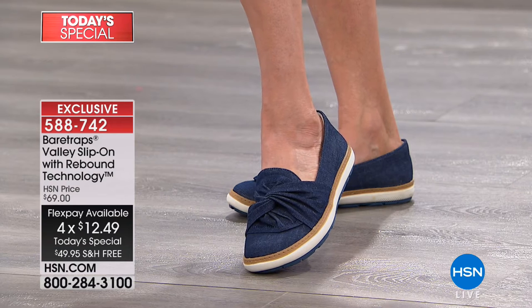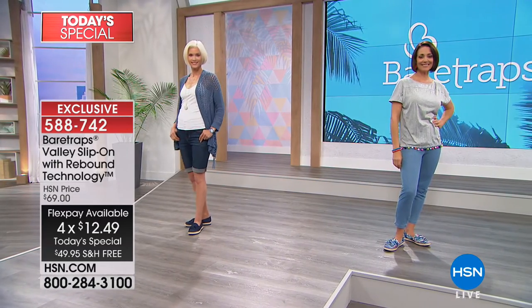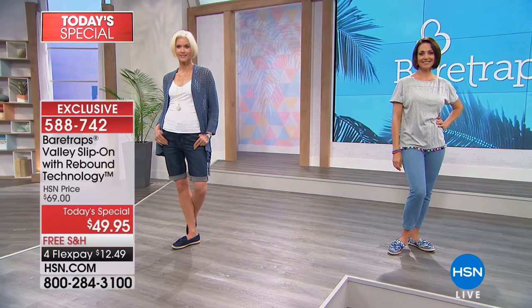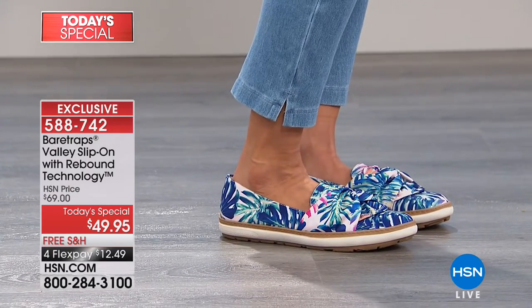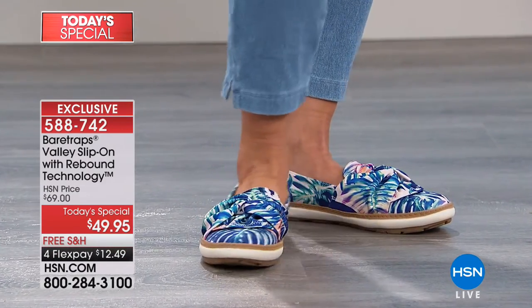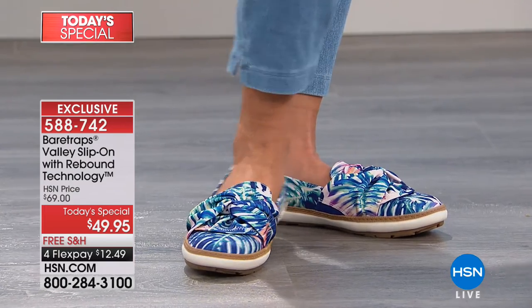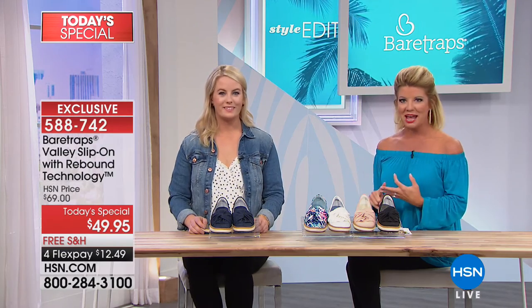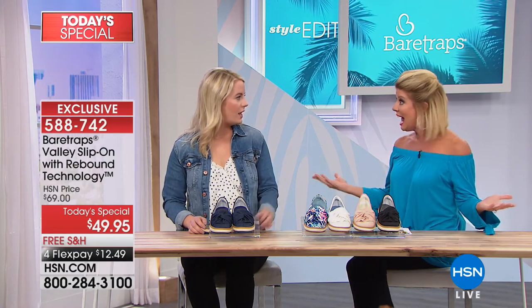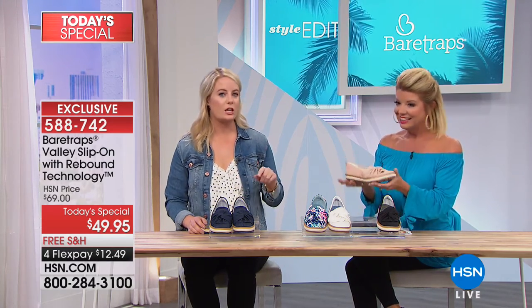With your HSN charge card you're looking at five monthly flex payments — about $10 to $11 and change to get these home. That's why so many who know the brand and know the comfort are ordering two or three. How many slip-on styles in a shoe can you wear with a cute spring dress, a pair of shorts, leggings, or boyfriend jeans — honestly any bottom in your wardrobe?